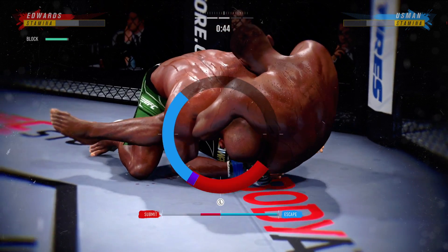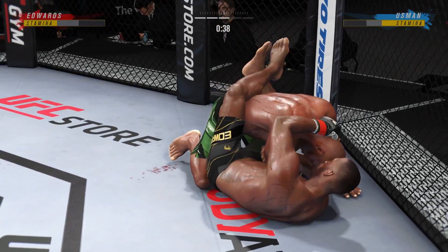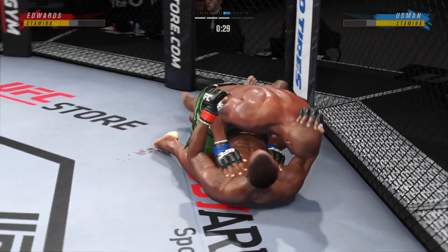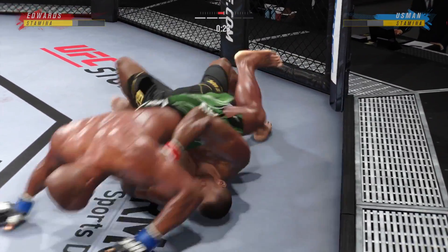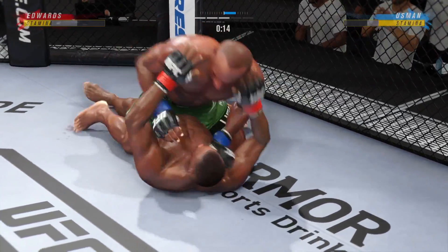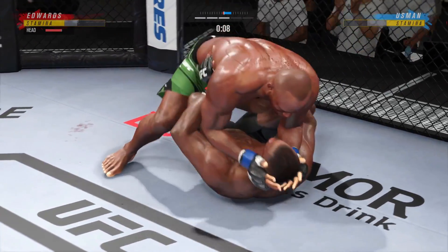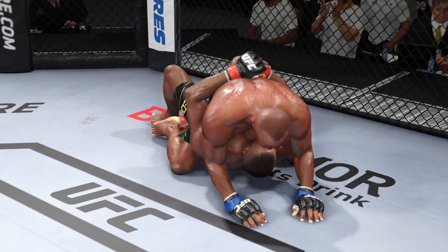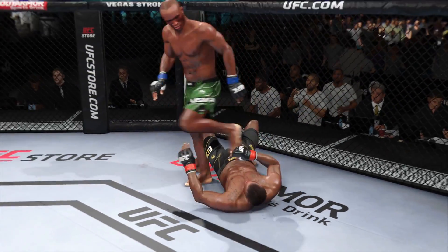Escape, escape, escape. Any time you are in a ground fighting situation with this fighter, you're potentially playing with fire. The bottom fighter may be looking to hip escape — Usman's got the full mount. Three rounds down, potentially two more to go. We are headed to the championship rounds.